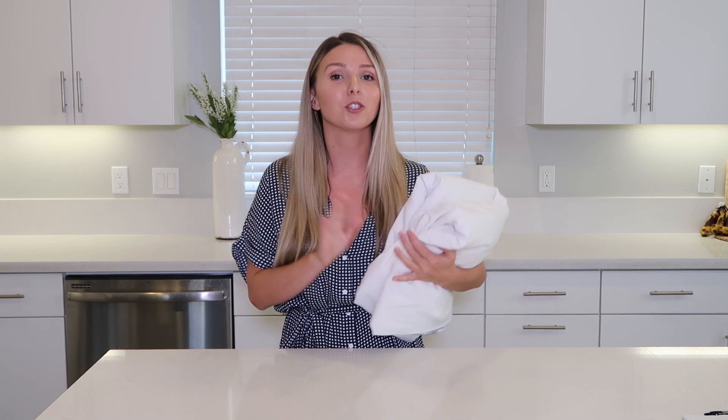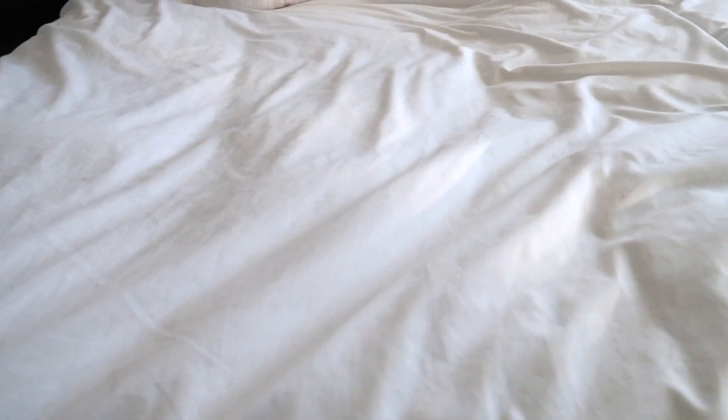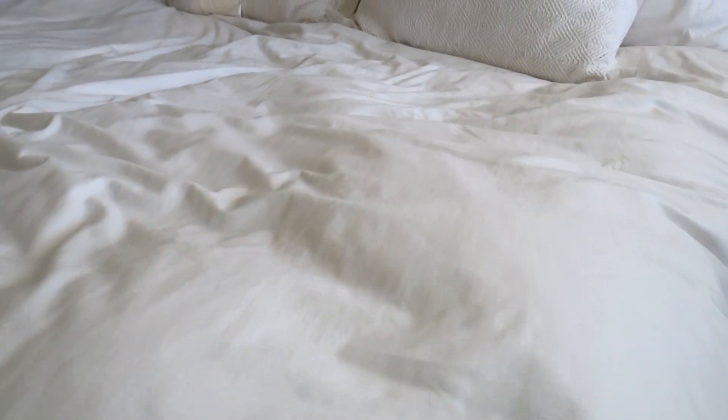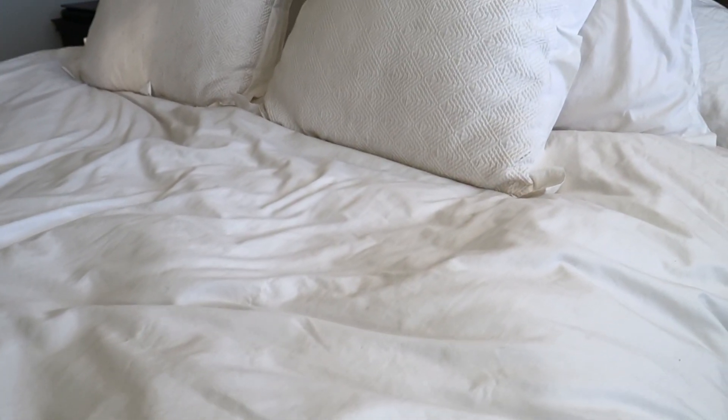My first IKEA must-have would definitely be their bedding. I love buying IKEA bedding — I've been buying it for years. I think it's super affordable and it's good quality, plus they have so many different options and colors. I love just a clean white bed. I get so many questions on where I buy my sheets and I would always recommend people to go to IKEA. If you're just looking for clean white sheets, why not get really affordable ones? They're soft and you can wash them super easily.